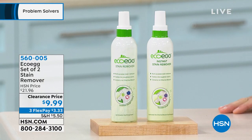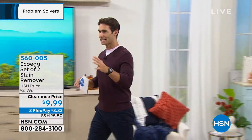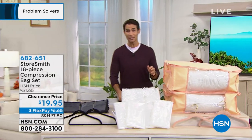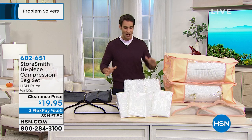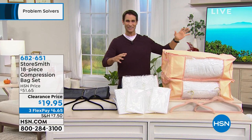Grab a two-pack of the EcoEgg stain remover and save yourself some money and waste with the reusable bamboo towels. We're going to keep moving. We've put a bundle together that is going to save your garments and save space. Normally you'd have to purchase these items individually, but today we've put it all together at a clearance price.